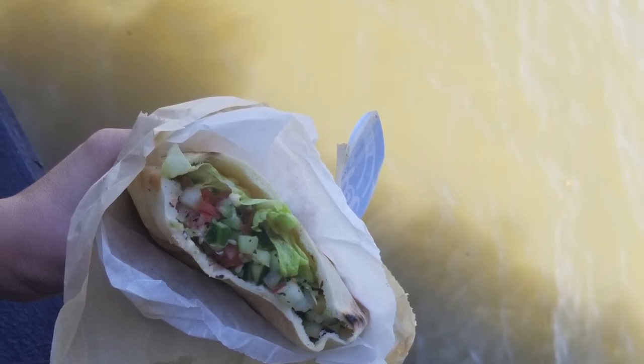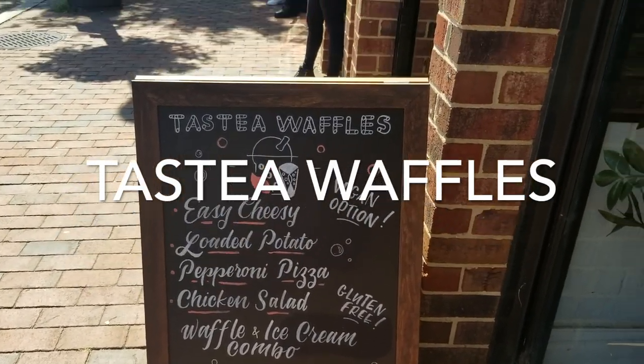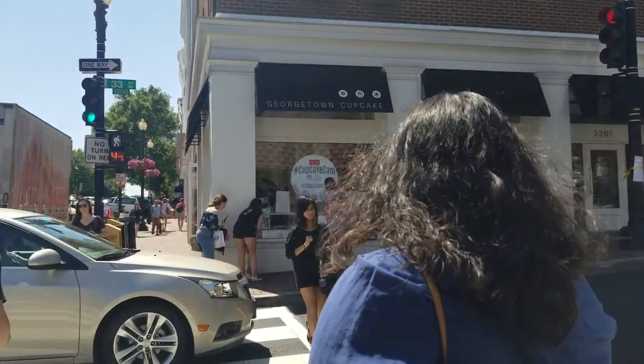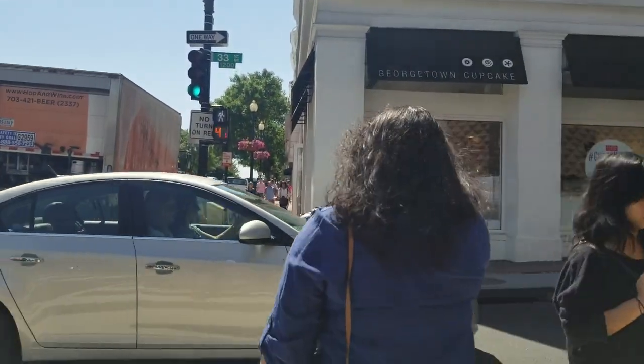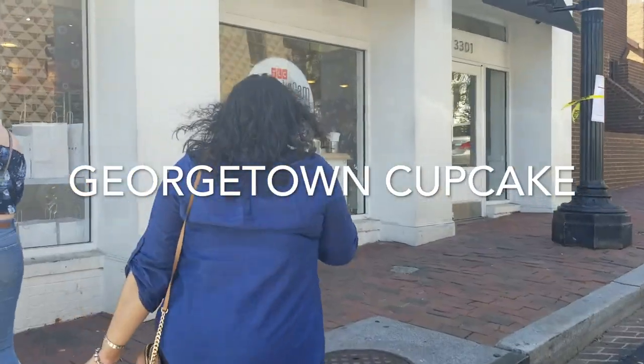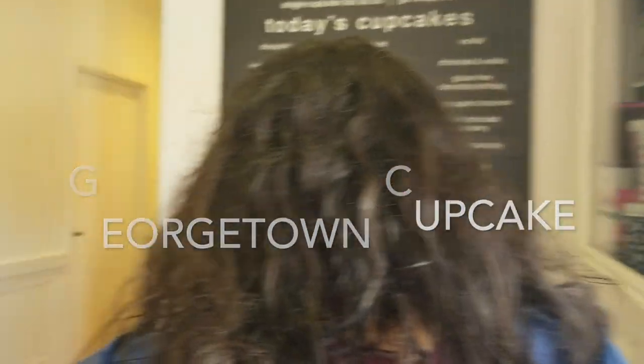As I was walking to the next spot, I found this Taste of Waffles place that has vegan options. I didn't go in here, but it's worth checking out if you are into waffles. It looks like they also had purple tea. Now I'm walking to Georgetown Cupcakes, which is a very popular place.